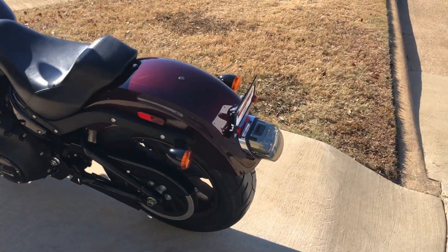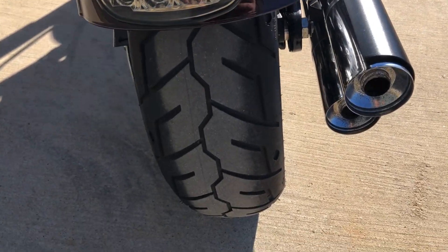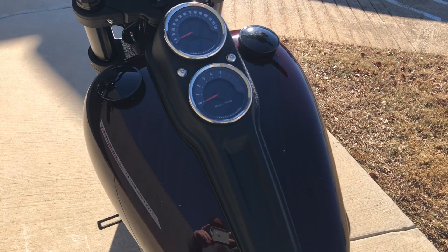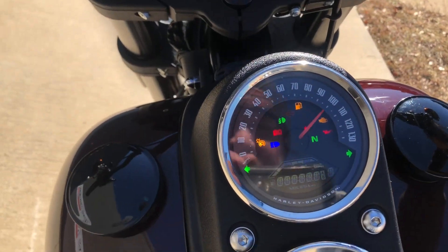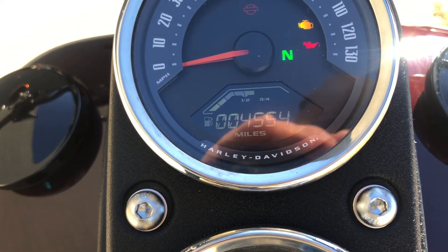It's got an LED tail light on it. Gets right on the rear tire. And the bike's got four and a half thousand miles on it.